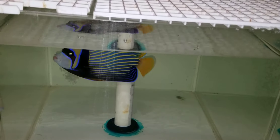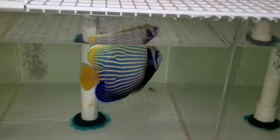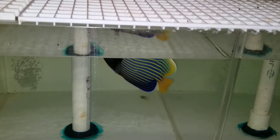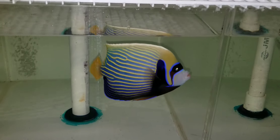I should probably wait until he's been out of the freshwater dip longer than 10 minutes before I do a video, but I'm just kind of excited and want to put that up real quick. I'm going to follow up with another one in a day or two as soon as he settles down.